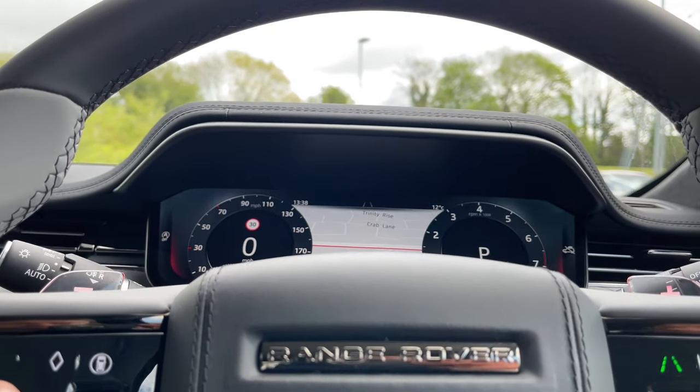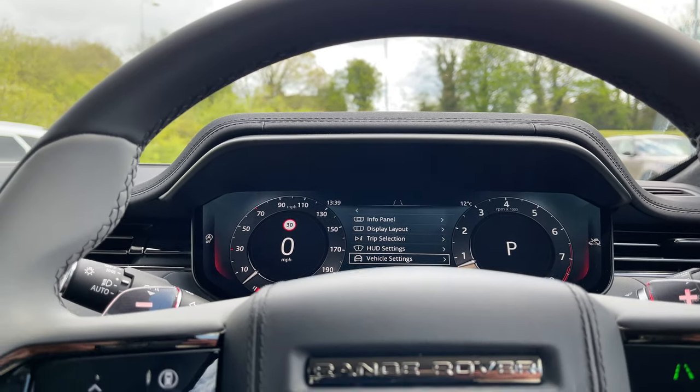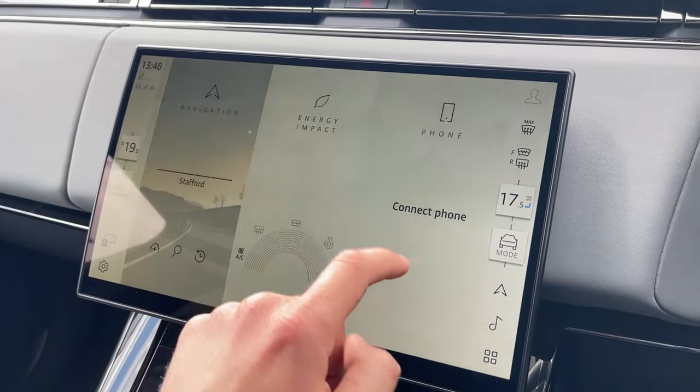Just in front of you, you'll find a beautifully sharp digital instrument binnacle. This features fantastic crisp graphics and can be tailored towards the driver's individual preference. The beautiful and immersive touch screen is a real centrepiece to this Range Rover Sport SV's interior.